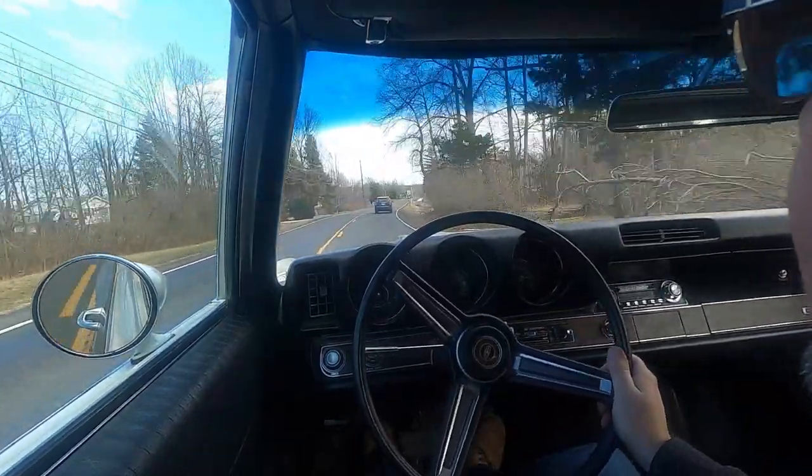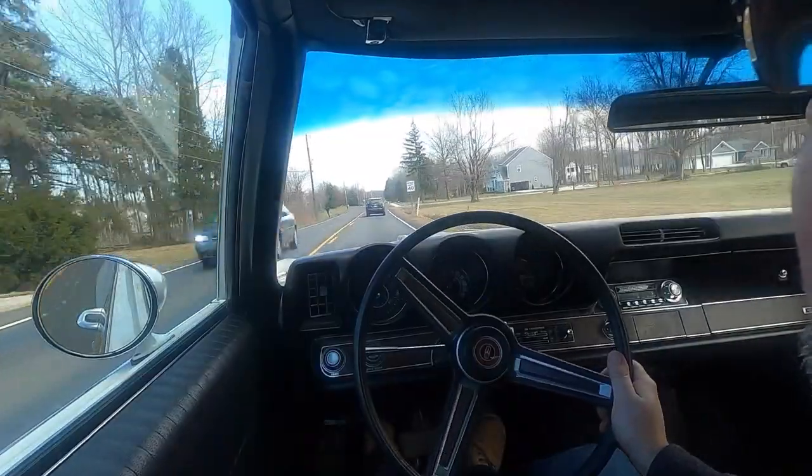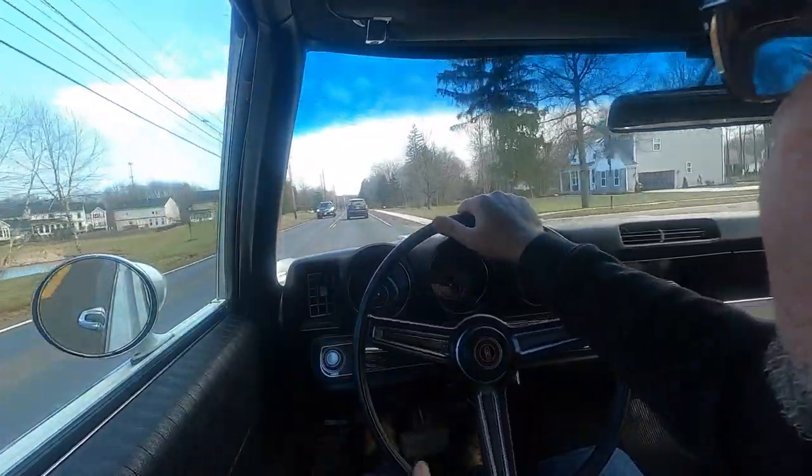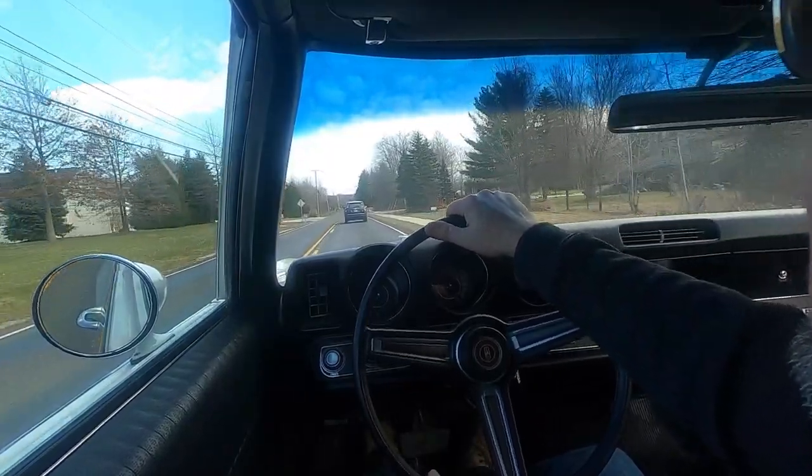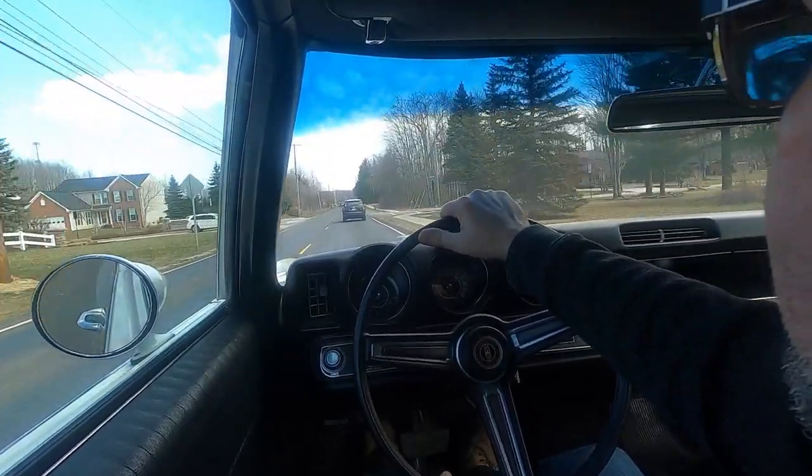This is a nice car to drive. Rides nice, steers well. That engine just feels like it can leap over a building.